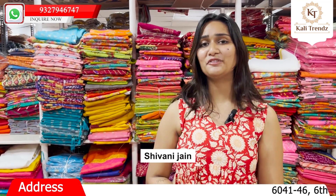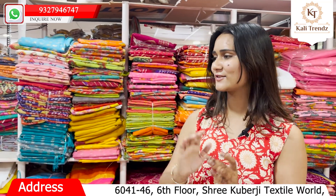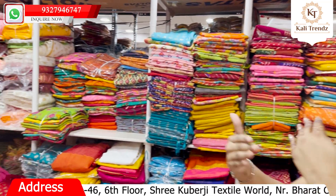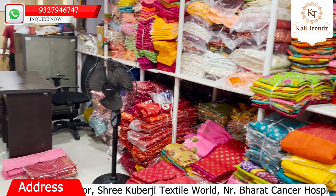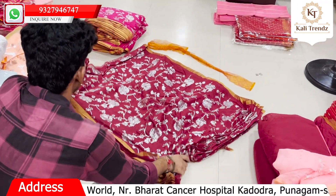Hello friends, I am Shivani Jain from The Kali Trends. Here you can see a lot of variety and different collections. You can see a lot of back-to-back new stock and trendy, wonderful collections here.